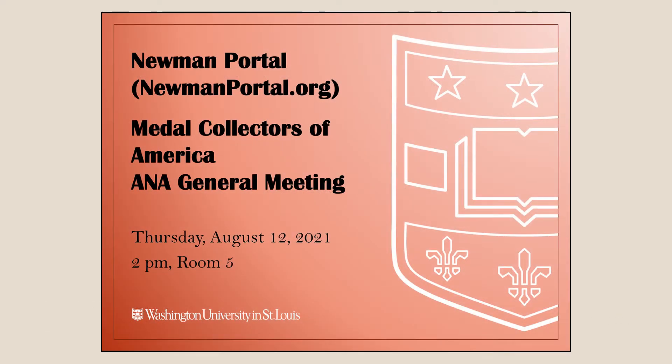We're going to talk about Newman Portal. I'm giving another talk on Newman Portal tomorrow that will be a little more general and cover more of the resources. Today I'm just going to do a couple of case studies on a couple of metals.